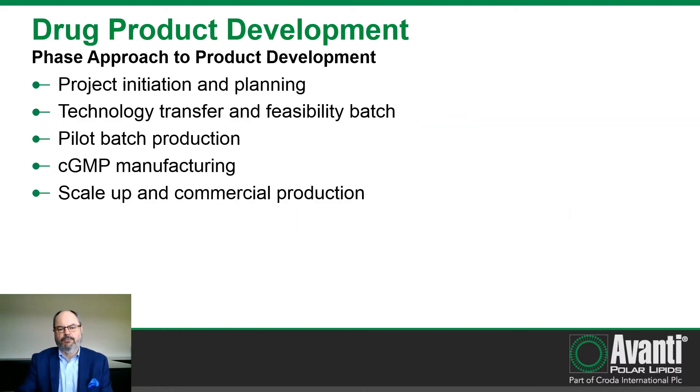At Avanti, we take a phased approach to product development. Once the project has been initiated and planning completed, Avanti will perform a technology transfer and feasibility batch, followed by pilot batch production, CGMP manufacturing, and eventually scale up and commercial production if the project is successful. I'll step through each one of these phases so that you can see the types of activities that occur at each phase.